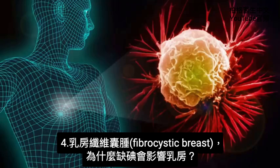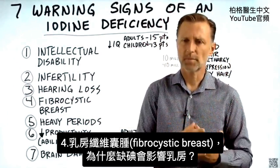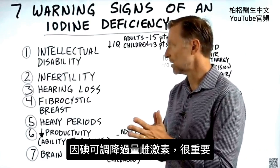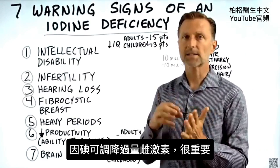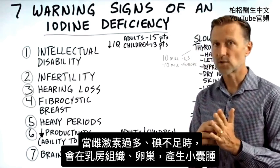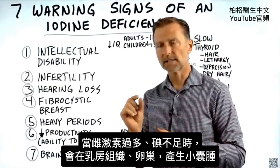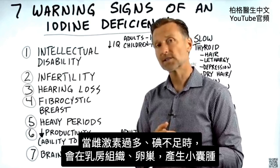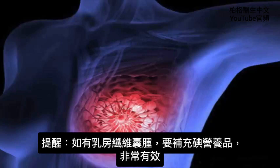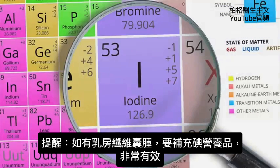Number four: fibrocystic breast. Why would an iodine deficiency show up in the breast? Because iodine plays a very important role in regulating excess estrogen. When you have too much estrogen and not enough iodine, you can develop little cysts either in the breast tissue or in the ovary. As a side note, if you have fibrocystic breast, you should be taking iodine as a supplement — and it works very effectively.